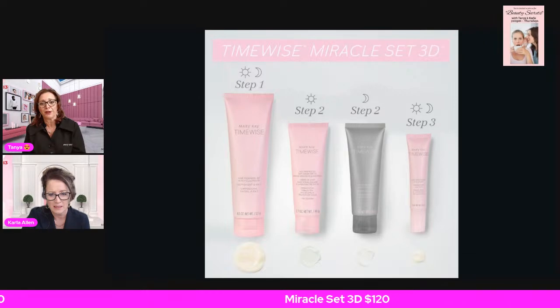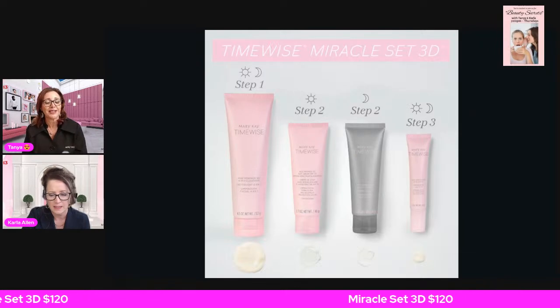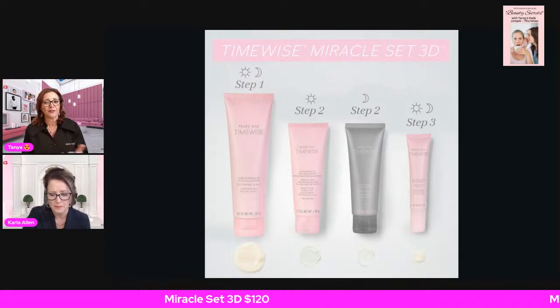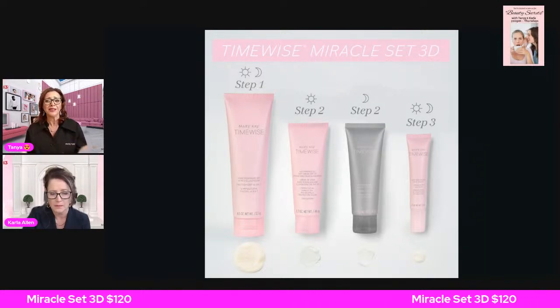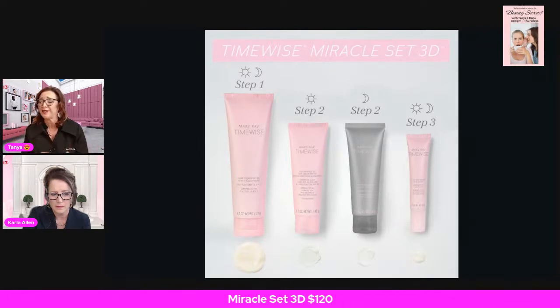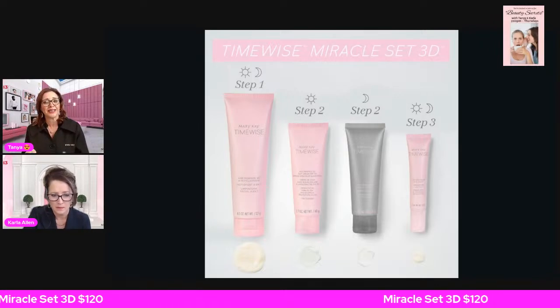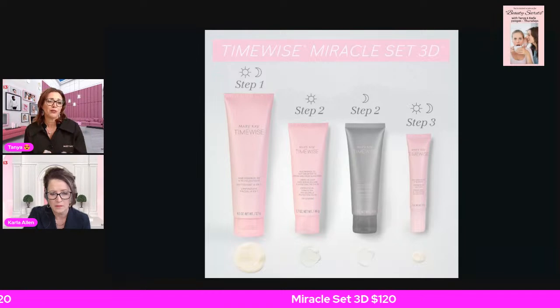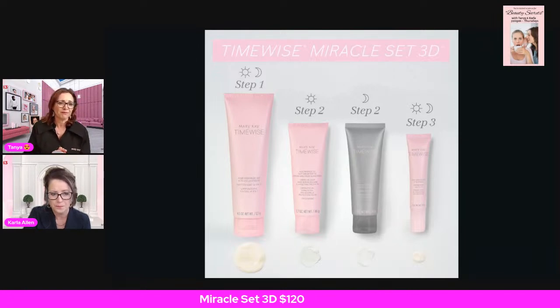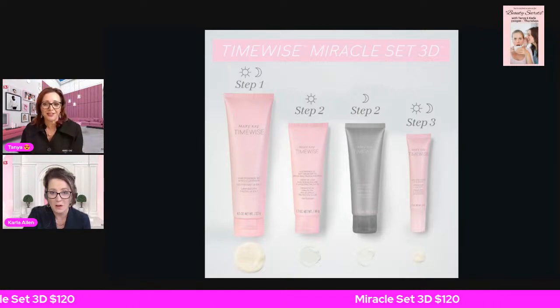Did you know that only 20% of your aging comes from hereditary factors? The other 80% comes from your environment — sun exposure, what you eat, pollution, where you live, and how you take care of your skin. So it's important to start with an anti-aging regimen. The TimeWise Miracle Set 3D helps counter those environmental stressors that lead to premature skin aging. That's where a consultant can help you figure out which system is best for you.